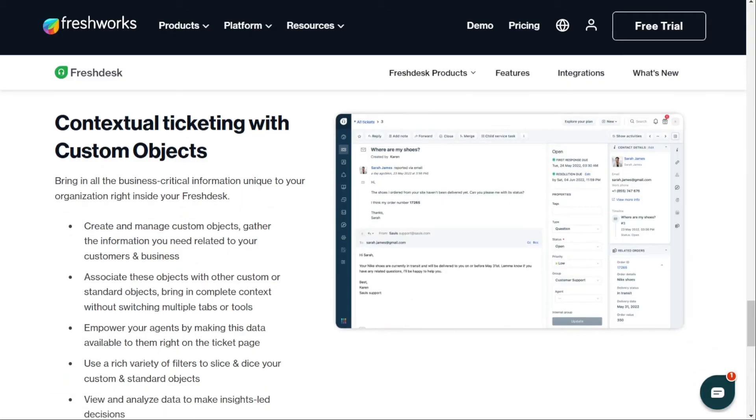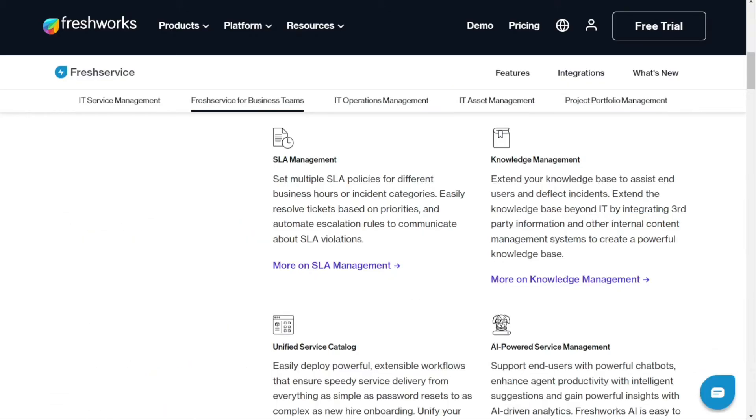On the other hand, Freshservice incorporates its ticketing features into its incident and SLA management components. With incident management, tickets can be automatically generated from emails and categorized based on past data, so you don't have to manually create a ticket for every request. Tickets are also automatically assigned to the relevant agent or group, helping ensure support requests are handled quickly and efficiently.